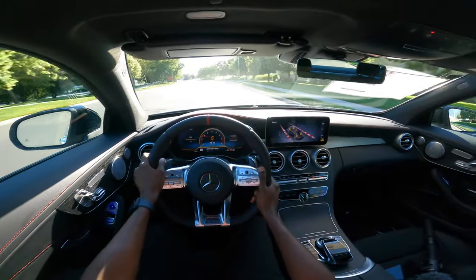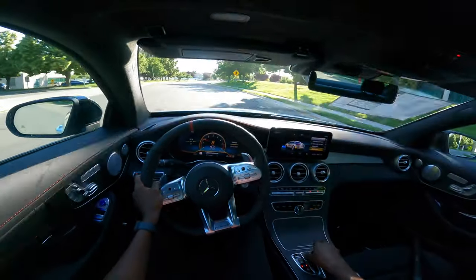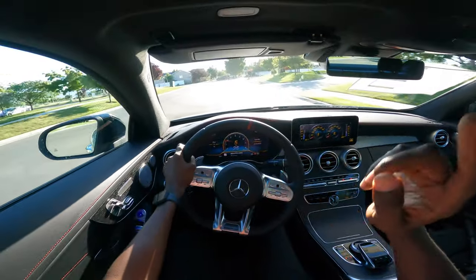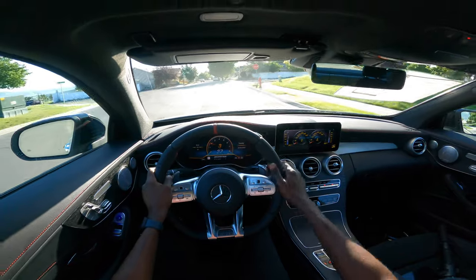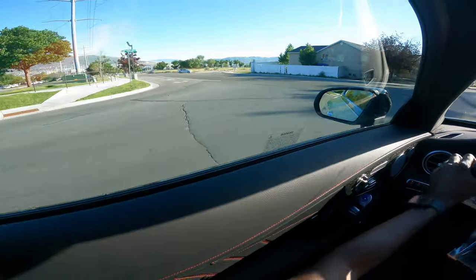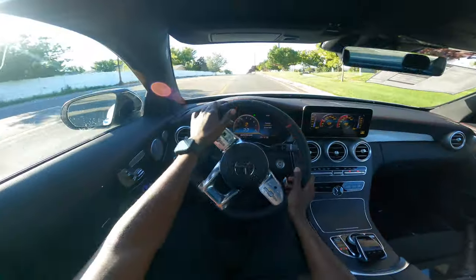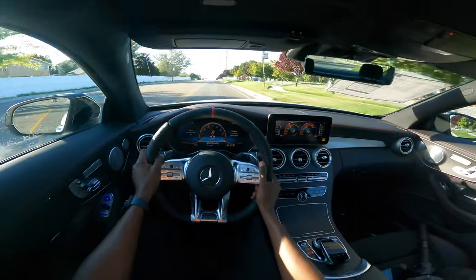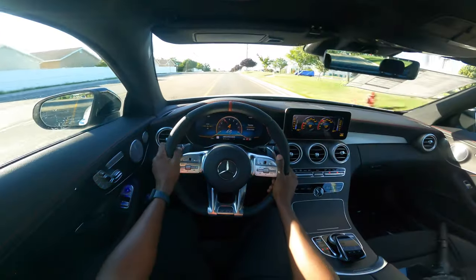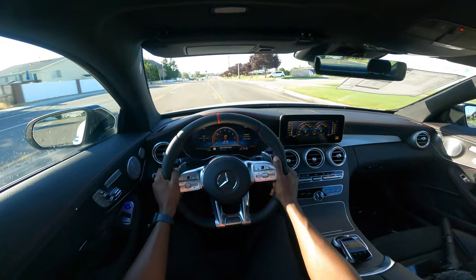I'm going to go one more option up — engine data. By far the most exciting feature in any MBUX is just to see your engine torque and how your car is performing. And that's really a look at the 2023 Mercedes-AMG C43 Coupe.